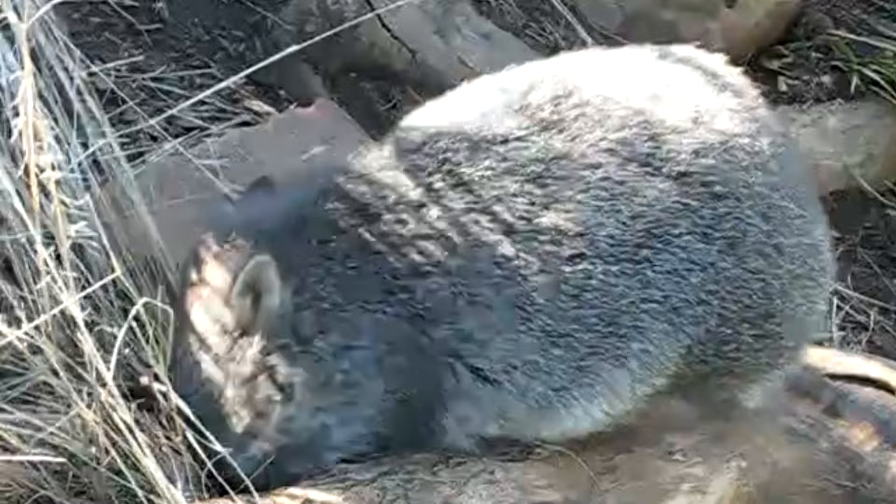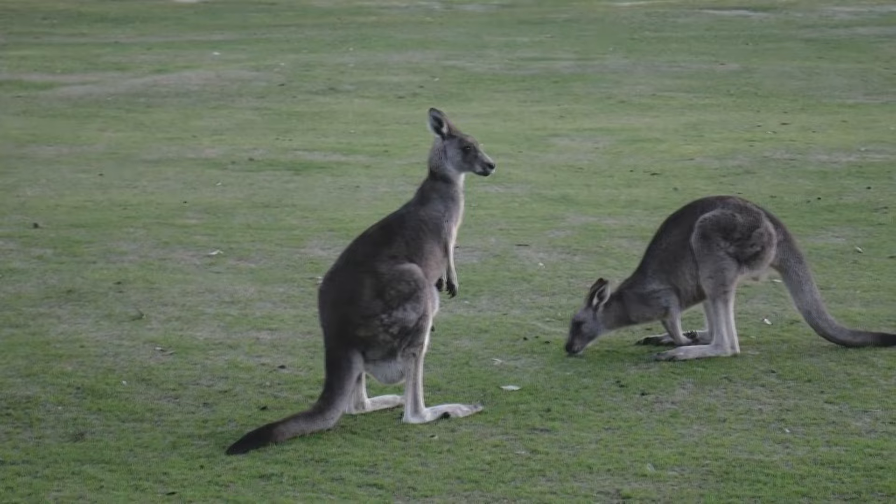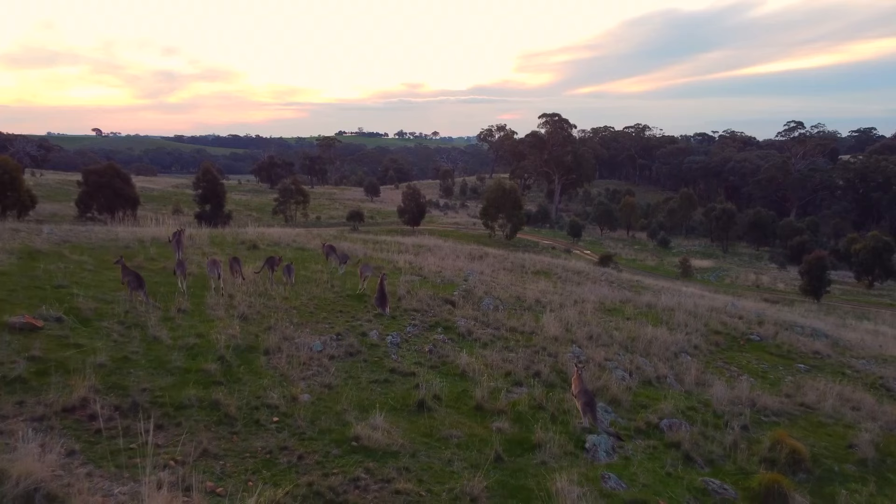As with many living marsupial species, these two are natives of Australia. They live in the deserts and scrublands of central and northwestern parts of the continent.